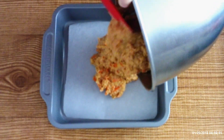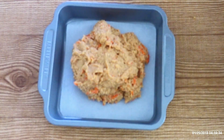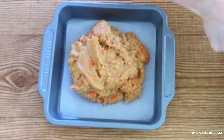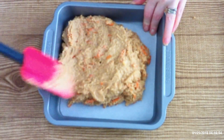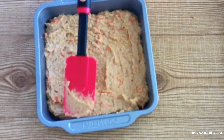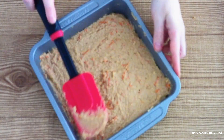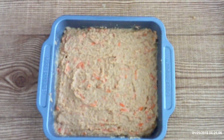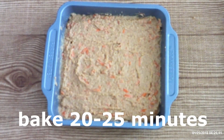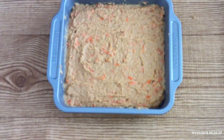Once the carrots are all folded in, scoop the batter into your prepared cake pan. Use a spatula to spread the batter evenly across the pan — it doesn't have to be perfect but should be mostly even. Bake at 350 degrees for 20 to 25 minutes, or until golden on top and a tester comes out clean. Mine usually takes about 23 minutes, but every oven is different.